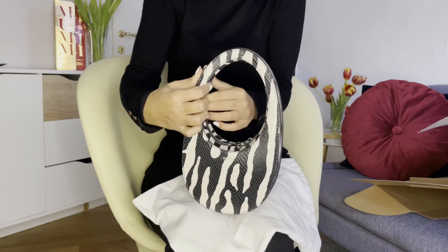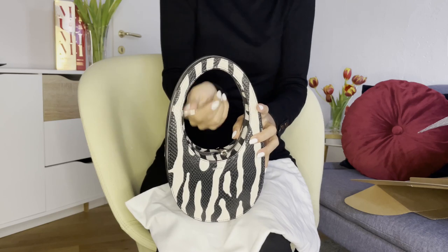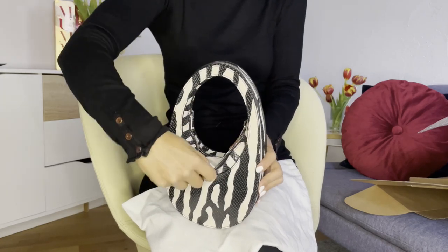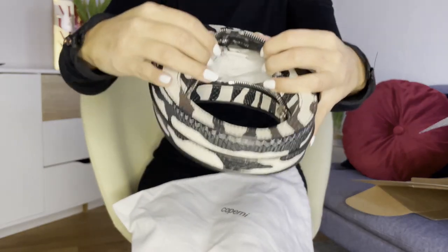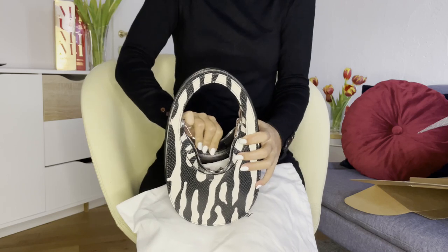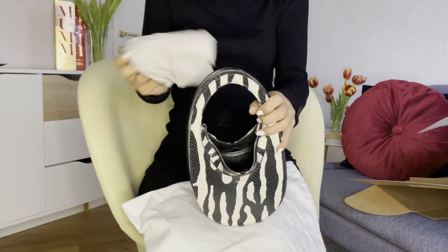Let's open the bag properly and remove the stuffing inside. To open it you push this outside — there we go. It's a beautiful, slick design. Made in Italy, beautiful leather. The zip is very sturdy as well.